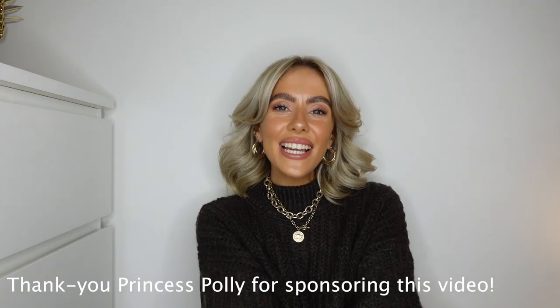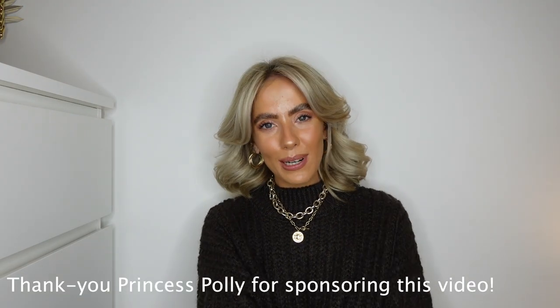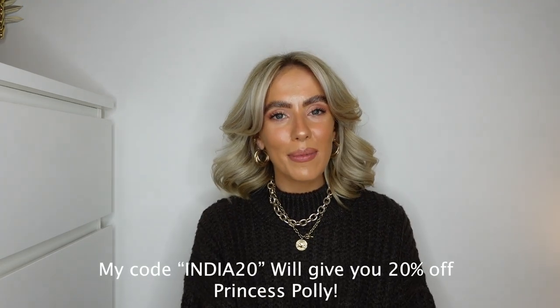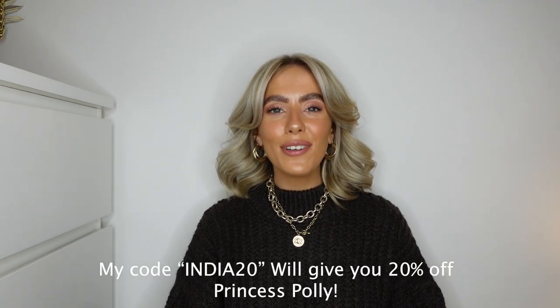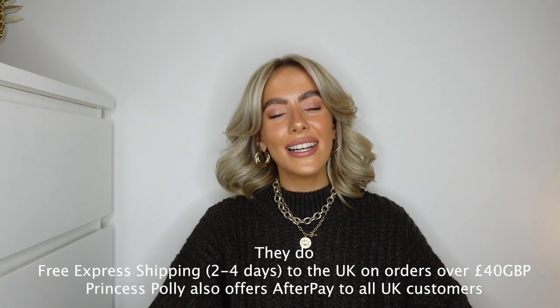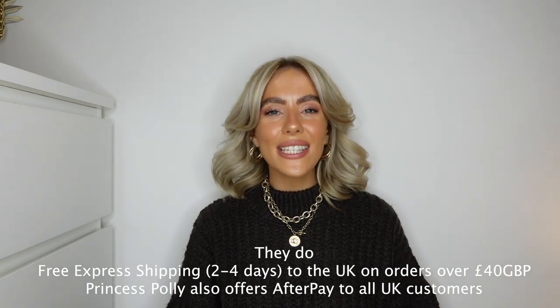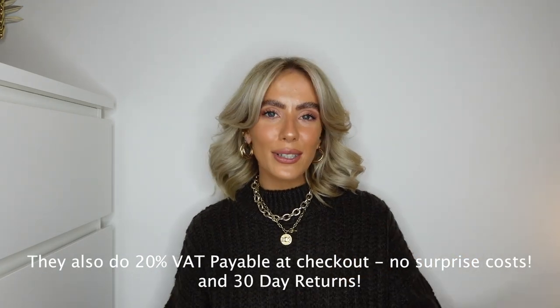Hello my lovelies, welcome back to my channel — thank you so much for being here and watching today's video. Today I'm doing a little Princess Polly date night look styled with chunky black boots for the autumn and winter months, focusing on a few of my favourite tops and how I'm styling them, whether it's for brunches with the girls, dressing up, or date nights.